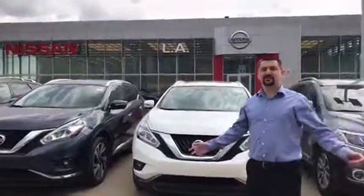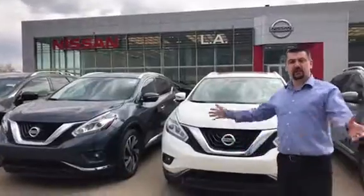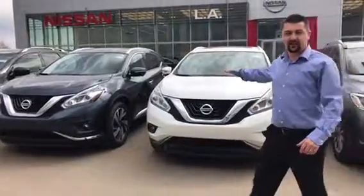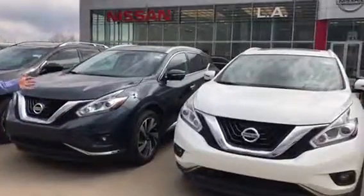Hey Clint, it's Cory down here at LA Nissan. Connor asked me to send you a quick video, so I just wanted to introduce myself and show you that we've got quite a few options down here. I've got a couple of very nice pre-owned Muranos right here — they're both the Platinum Edition, nice loaded-up vehicles. You can get a lot of features in those Muranos, and that's what I heard you liked.